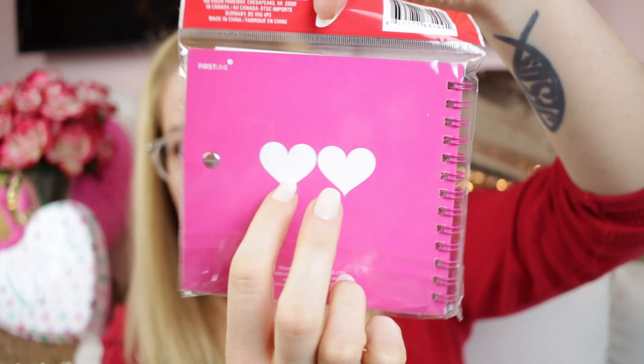Dollar Tree always does little touches on the backs of their notebooks and bags — they just add something special. They bring little extra details that make them feel really nice.